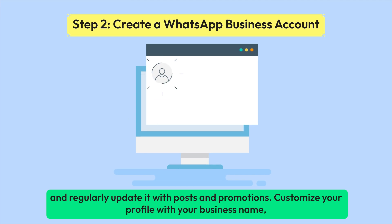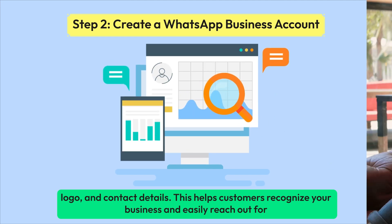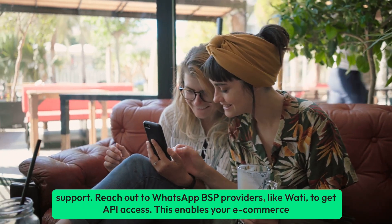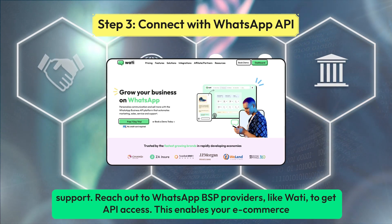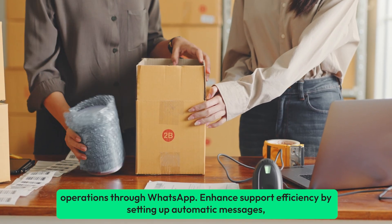Customize your profile with your business name, logo, and contact details. This helps customers recognize your business and easily reach out for support. Reach out to WhatsApp BSP providers, like Wati, to get API access. This enables your eCommerce operations through WhatsApp.